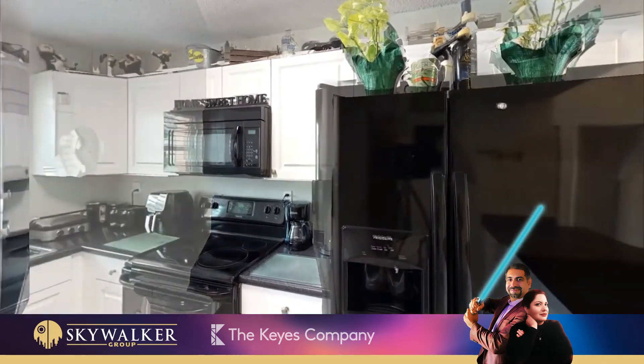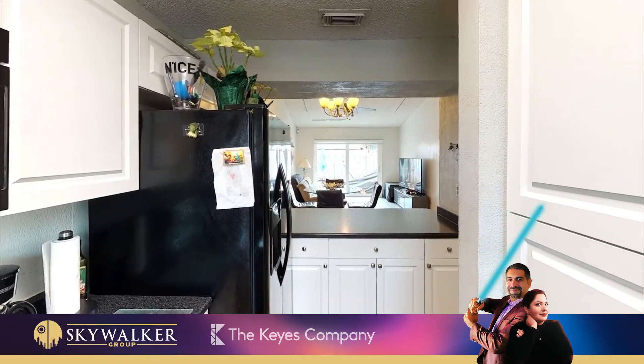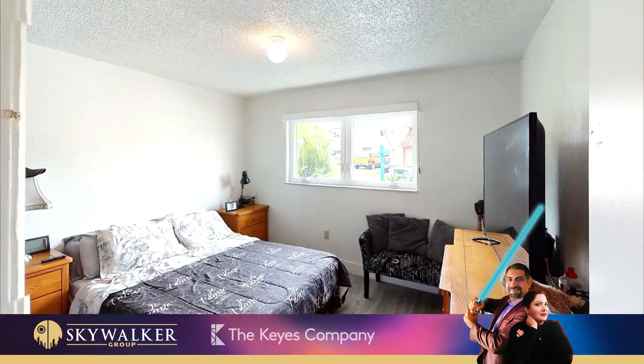This stunning corner townhouse is 952 square feet, features two bedrooms and two full bathrooms, brand new roof with new laminate floor throughout, and complete impact windows and doors storm protection.